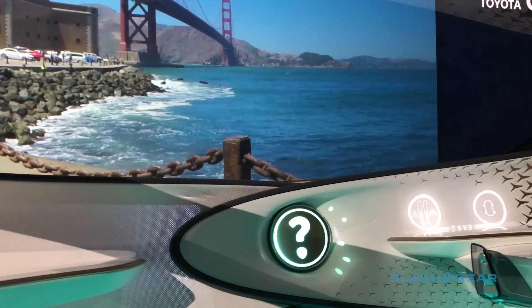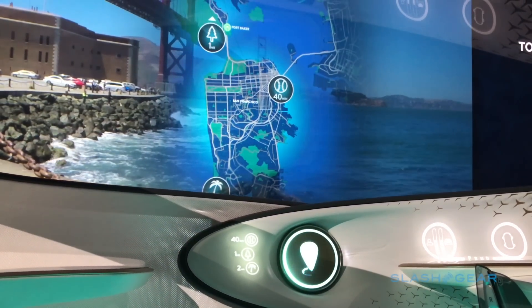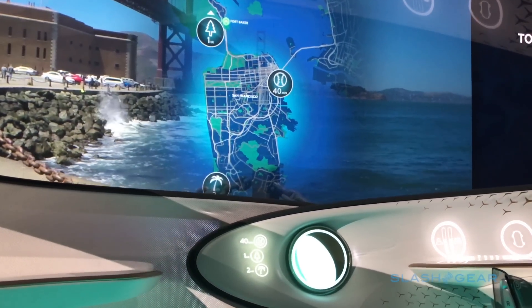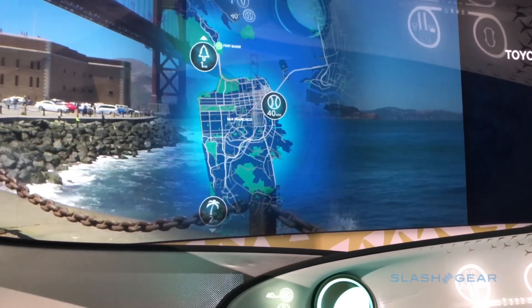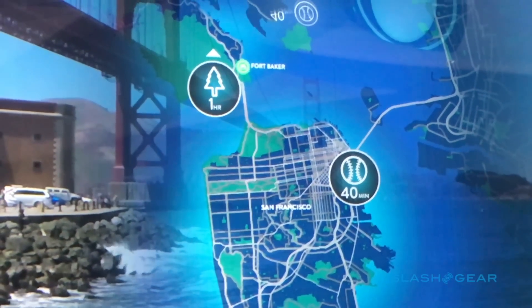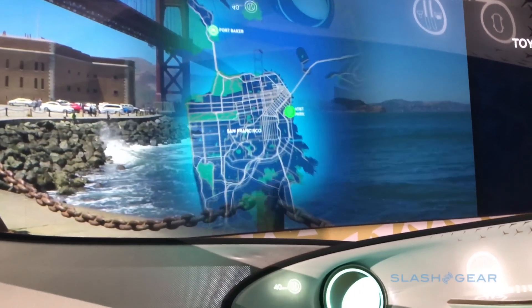Where did you want to go today? I can suggest a few places that you might like — it all depends on how far you'd like to drive. Through contextual information, previous conversations, and knowing where we are, it can recommend different types of locations. Through voice command or eye command I can choose either option. I'm going to choose baseball game — I want to go see the Giants game.